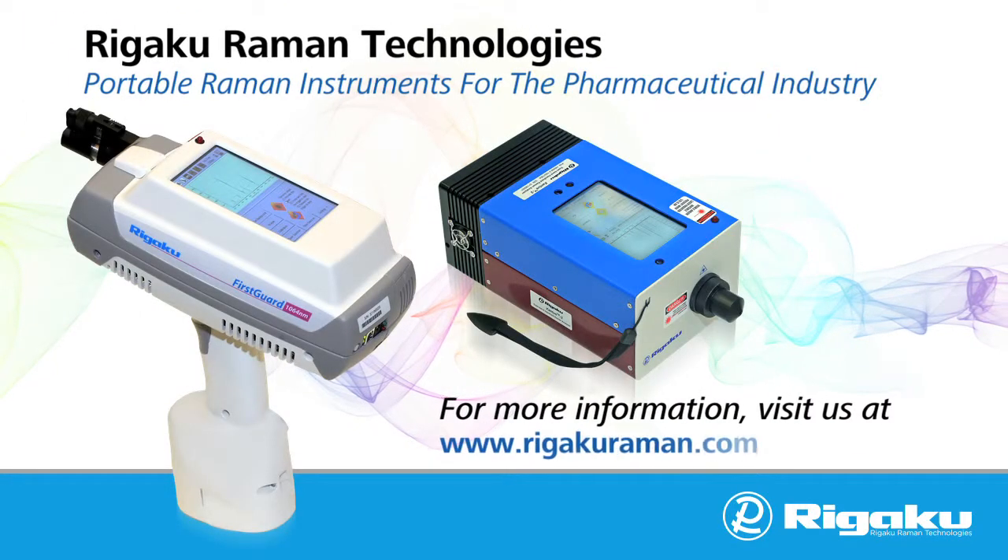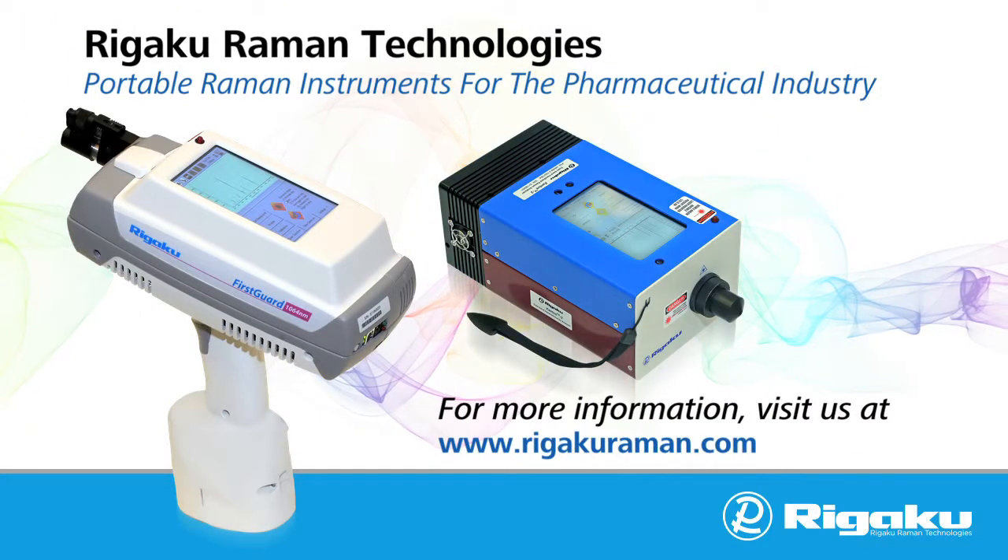For more information on Rigaku Raman handheld analyzers, please visit us at RigakuRaman.com.